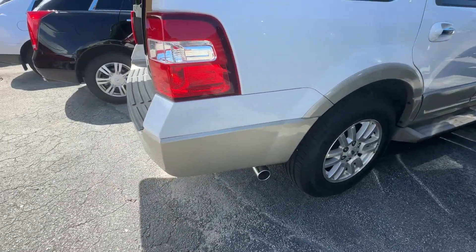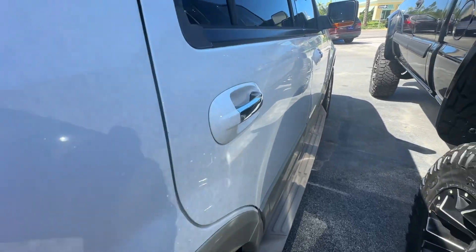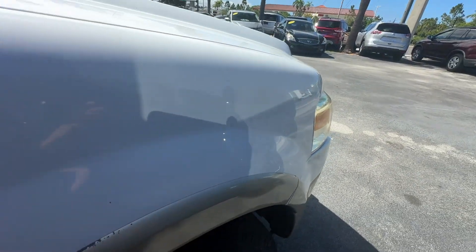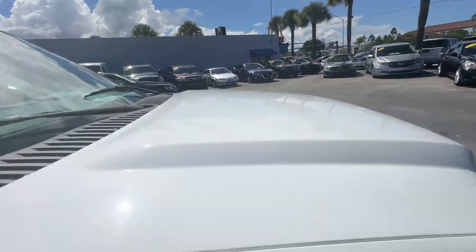Passenger side looks just as nice as the driver's side — no curb rash on the wheels. Tiny little scuff right there, a little discoloration on the top of the trim. Glass looks good — no chips, no stars, no bursts, no cracks. Let's take a look inside.